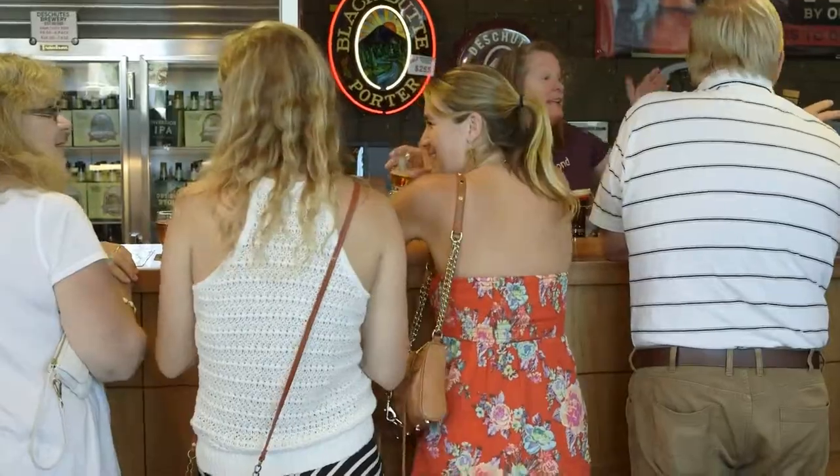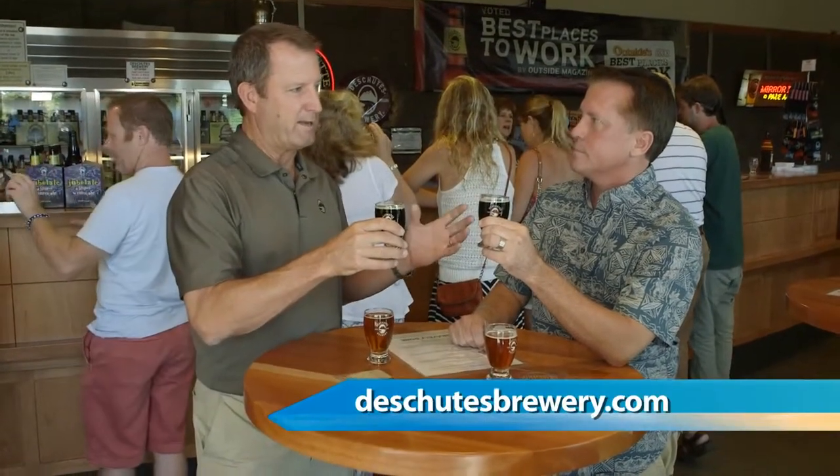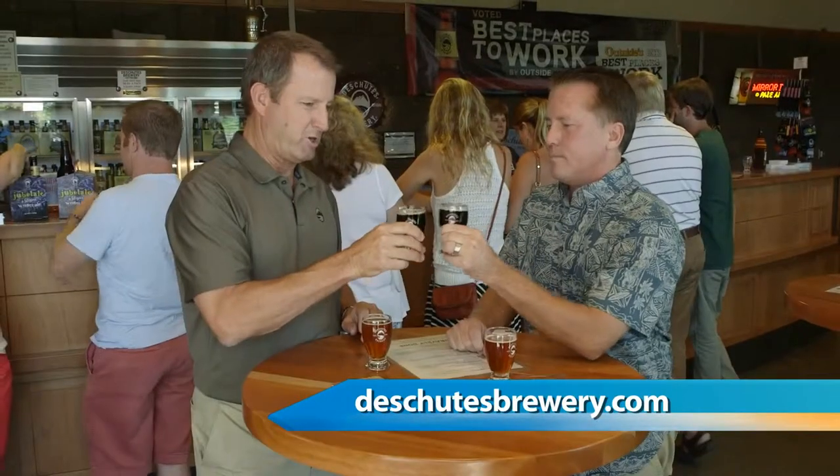We keep saying Black Butte Porter is the beer that really dispels all the myths about dark beer. People love it. Women love it. Men love it. It is really the beer that we think once people can get past the color, it's a beer to fall in love with. Cheers.